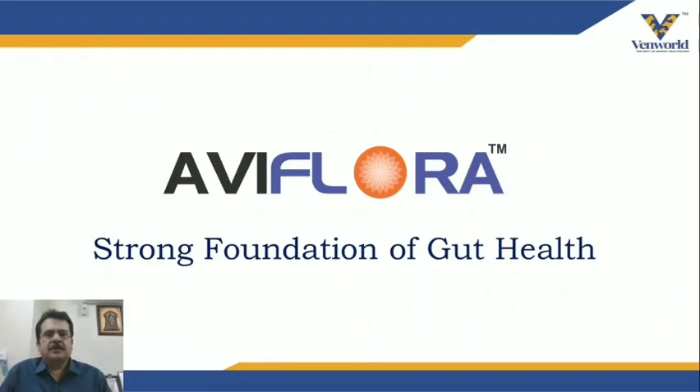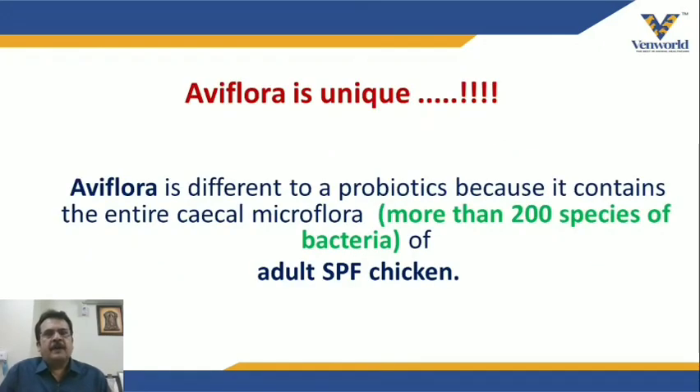We have a solution called IV Flora, which can be a strong foundation of gut health. This is a unique concept, not only a product. IV Flora is different from probiotics because it contains the entire cecal microflora — almost around 200 species of bacteria isolated from adult SPF chickens.